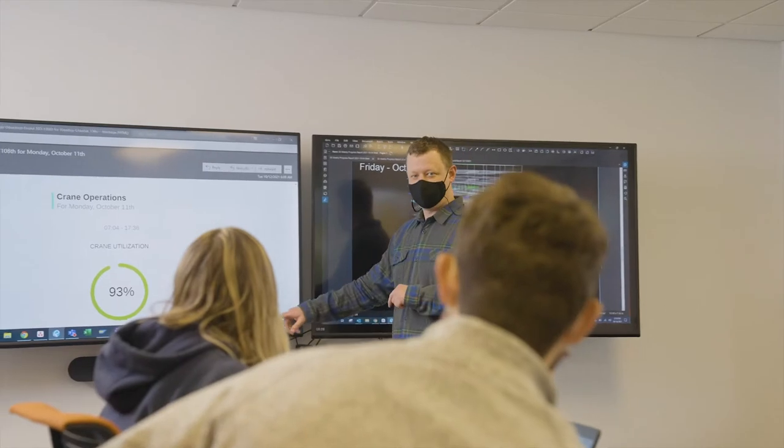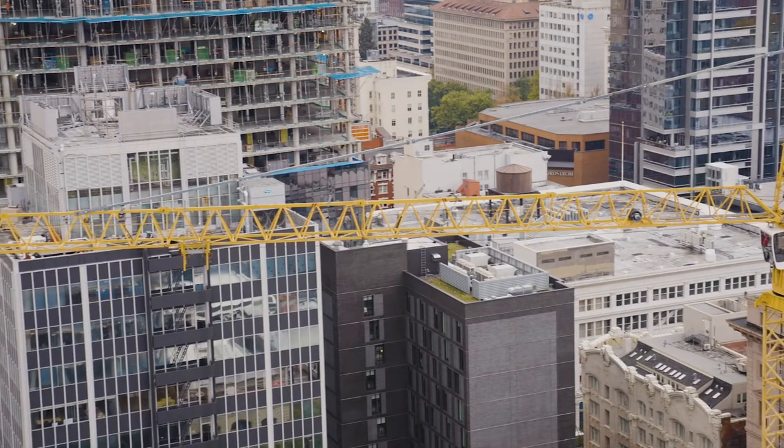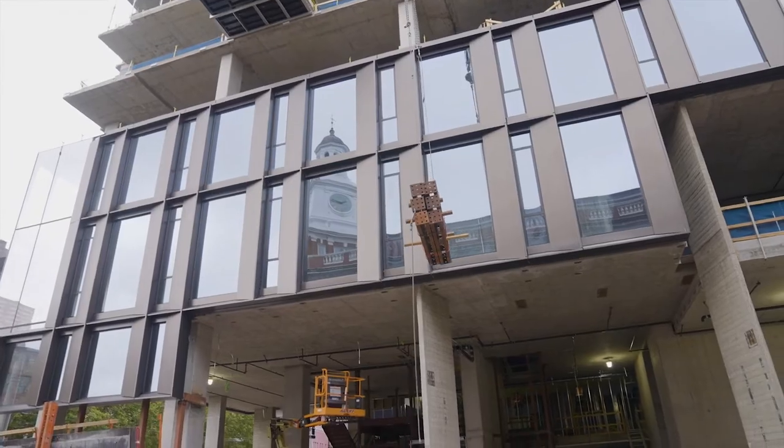We've been able to utilize Versatile to help break down the steps of our crane picks and also track the efficiencies of our formwork. Now we're able to schedule the work to really maximize productivity by batching multiple picks of column forms or multiple tables at the same time.